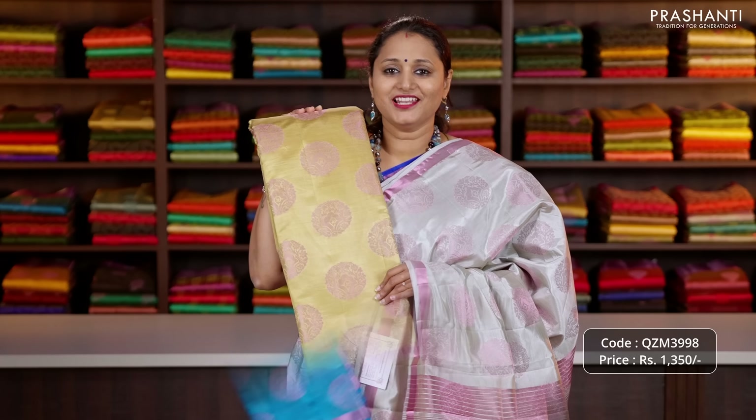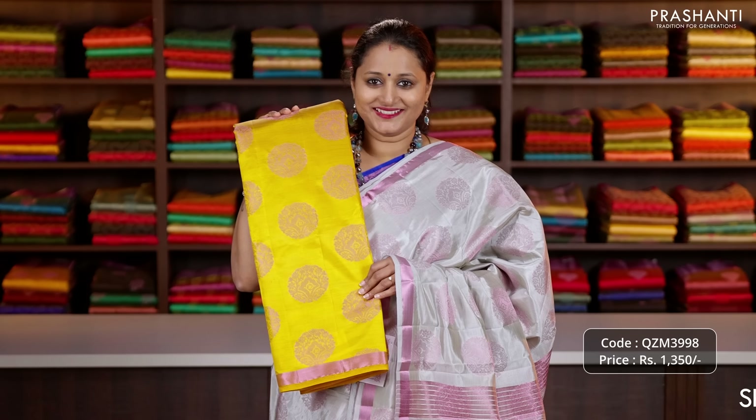We have navy blue, bottle green, copper sulphate blue, a lovely shade of beige, mustard, pastel green and the last colour maroon.